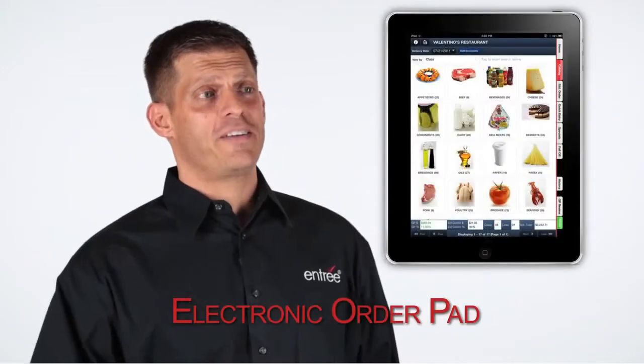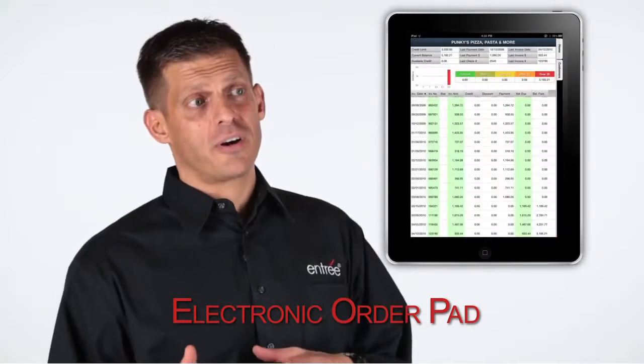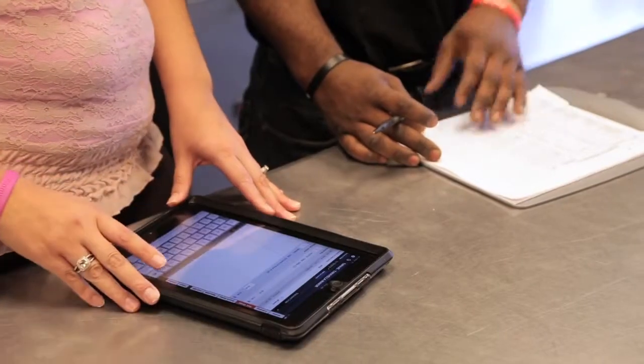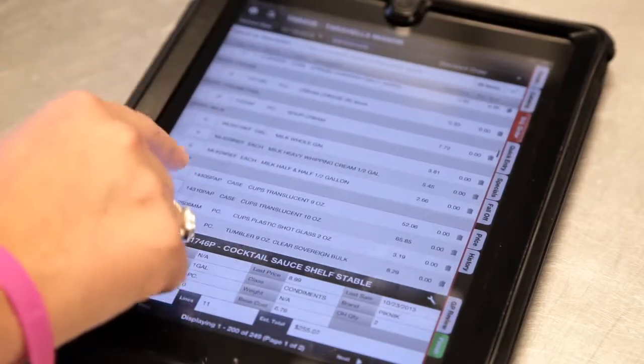The Electronic Order Pad is an iPad application that we created to help your DSR do their job even better. When they go out into the field to take a customer's order, it makes the process easy to use and quick, and also provides them with important information such as inventory levels, customer's accounts receivable status, etc.